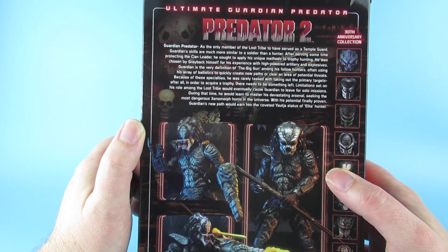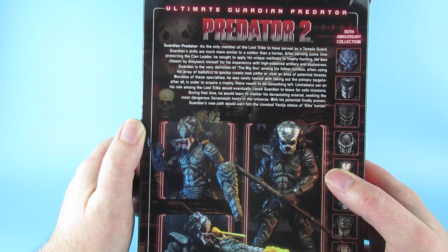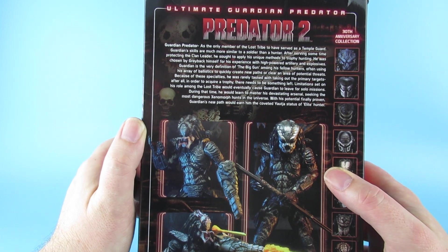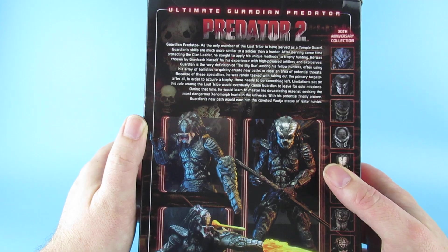Limitations set on his role amongst the Lost Tribe would eventually cause Guardian to leave for solo missions. During that time he would learn to master his devastating arsenal, seeking the most dangerous xenomorph hunt in the universe, with his potential finally proven. Guardian's new path would earn him the coveted Yautja status of elite hunter.